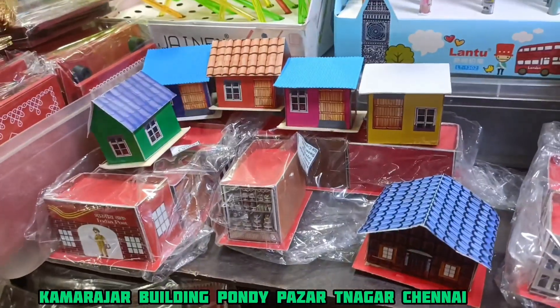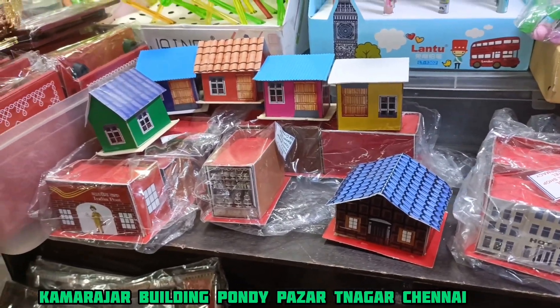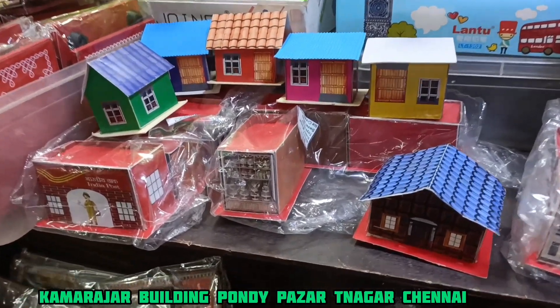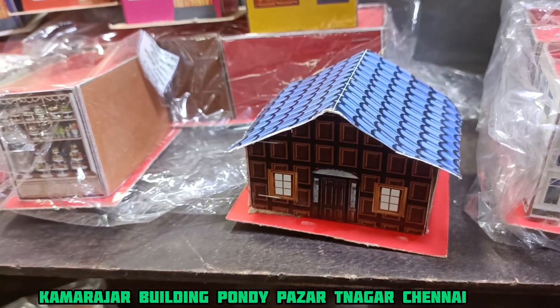This is the Kooty Kooty Projects. This is a shop that has a very creative gift. Let's see what you have in this shop.